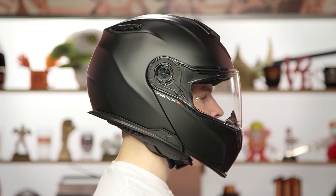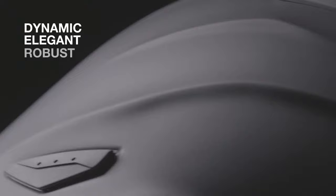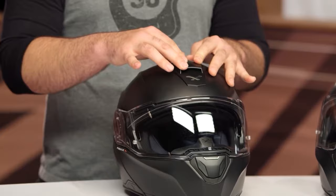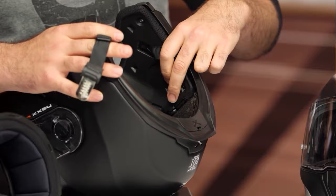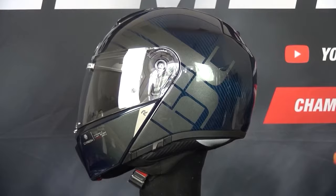Vortex generators in the chin region and double rubber seals at the chin bar combine to increase sound isolation for a peaceful riding experience. Two mounting brackets for action cameras are also included. The helmet is compatible with the Nexx X.COM 2 Bluetooth headset. The X.Vilitur is equipped with a one-piece neck roll, cheek cushions, two intake vents, and two exhaust vents to make each ride more comfortable.